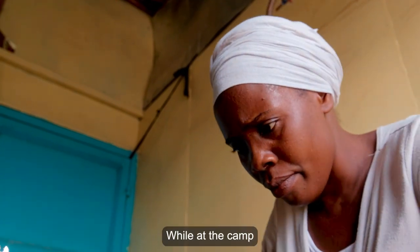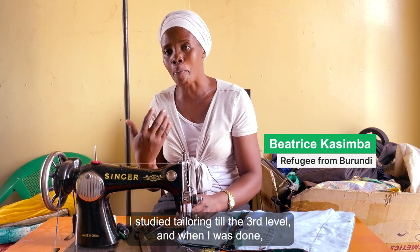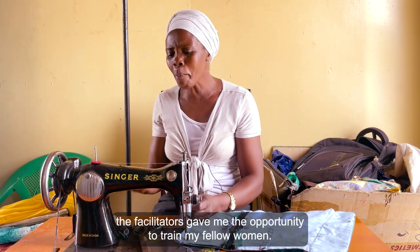A community member speaks in Swahili about completing Grade 3 education and then finding work teaching the same subject she studied, expressing pride in becoming a teacher and the growth of her skills.